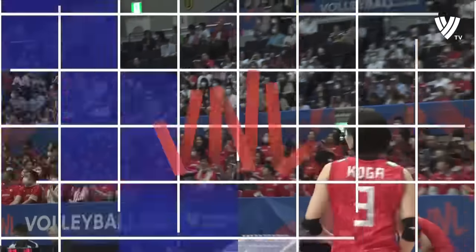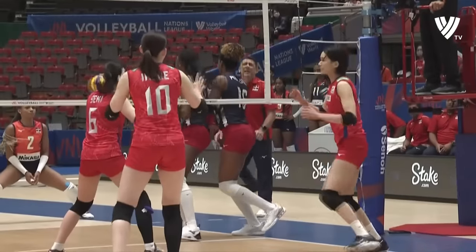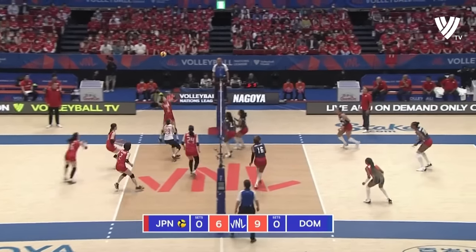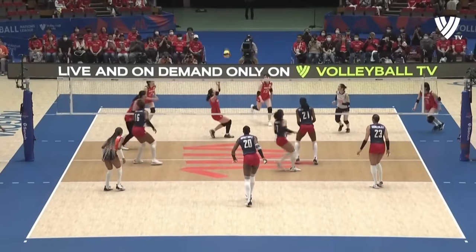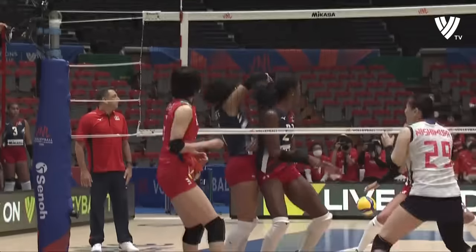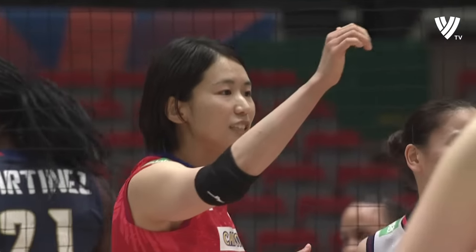Well played. Lovely dig. And then that's more like the Japan we know. Serena Koga looking for those hands, saying show me those hands — where are they? Thank you very much. Making the block her absolute best friend. Well she definitely found them there. Great smarts — high swing, high contact on the ball, hand to ball.